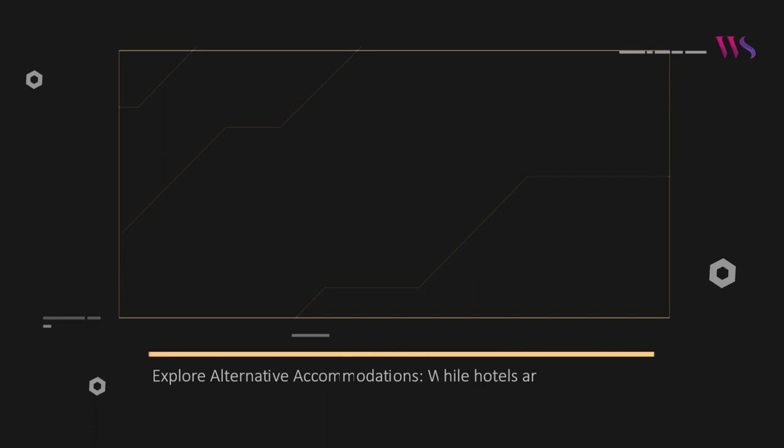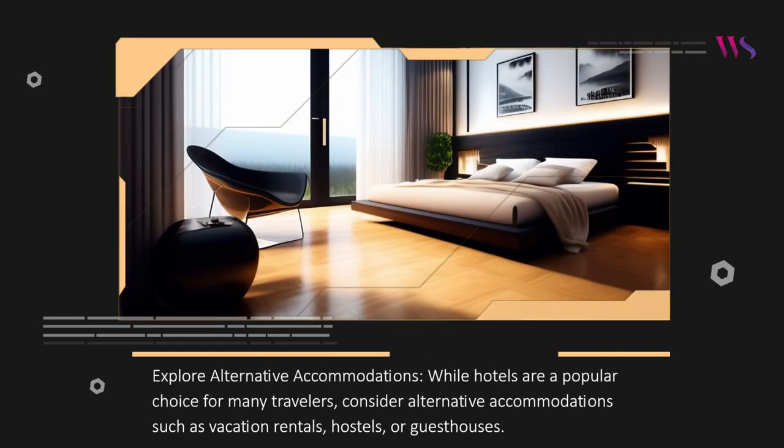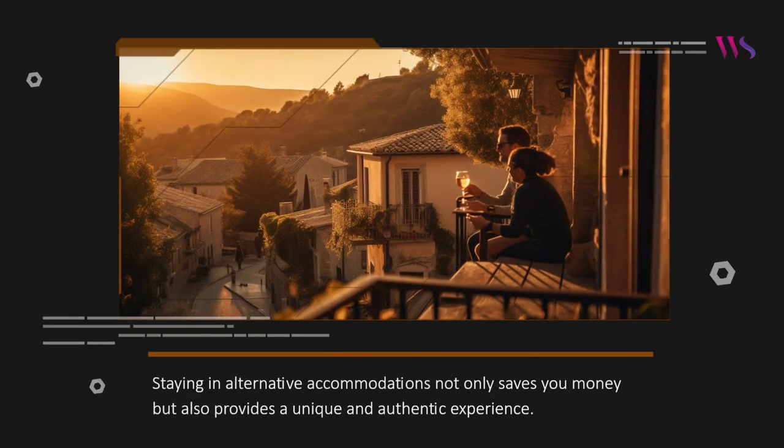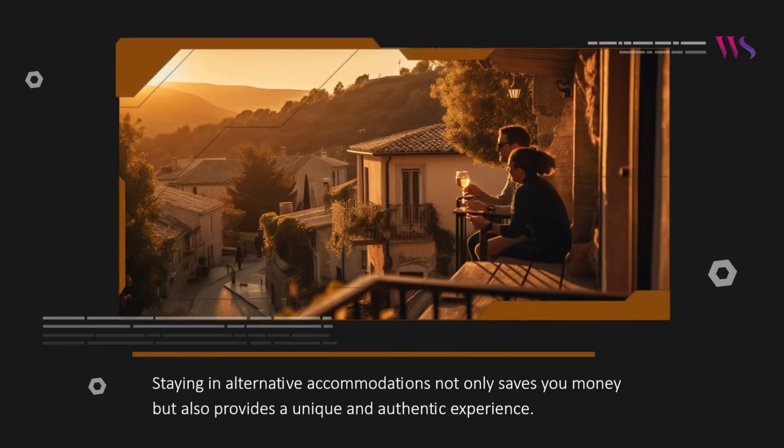Explore alternative accommodations. While hotels are a popular choice for many travelers, consider alternative accommodations such as vacation rentals, hostels, or guest houses. Websites like Airbnb and Booking.com offer a wide range of options that cater to different budgets. Staying in alternative accommodations not only saves you money but also provides a unique and authentic experience.